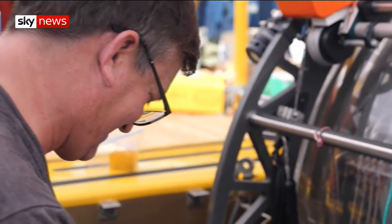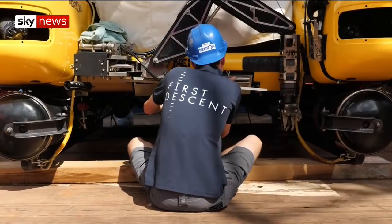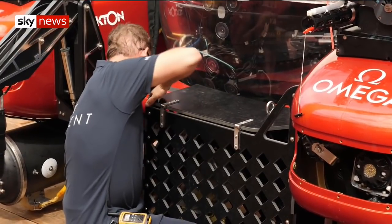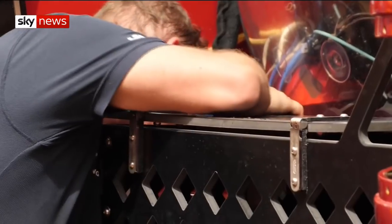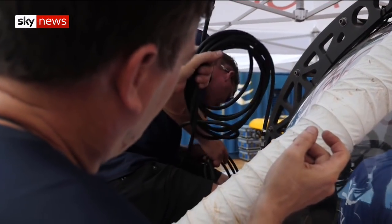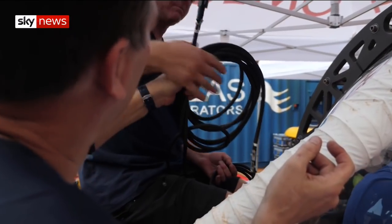Getting ready for launch. Engineers have been finalising the submersibles for launch, fixing specimen collection boxes on the outside and ensuring a watertight connection in the spaghetti of cables that distribute power and control signals around the subs.